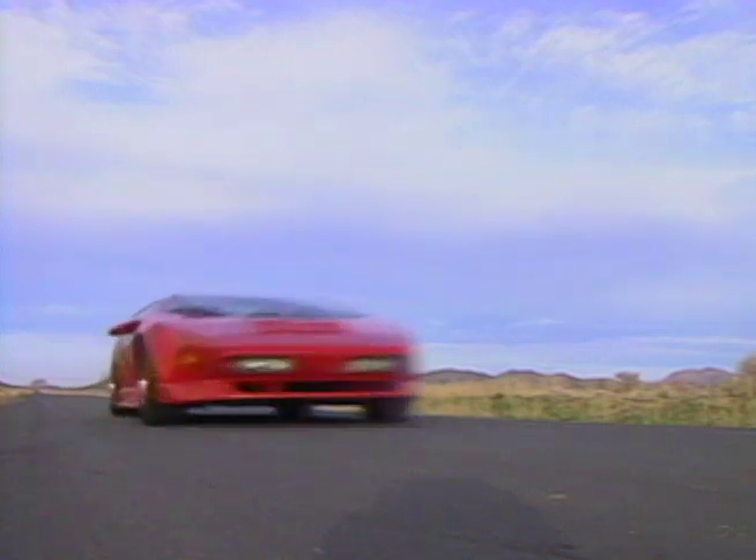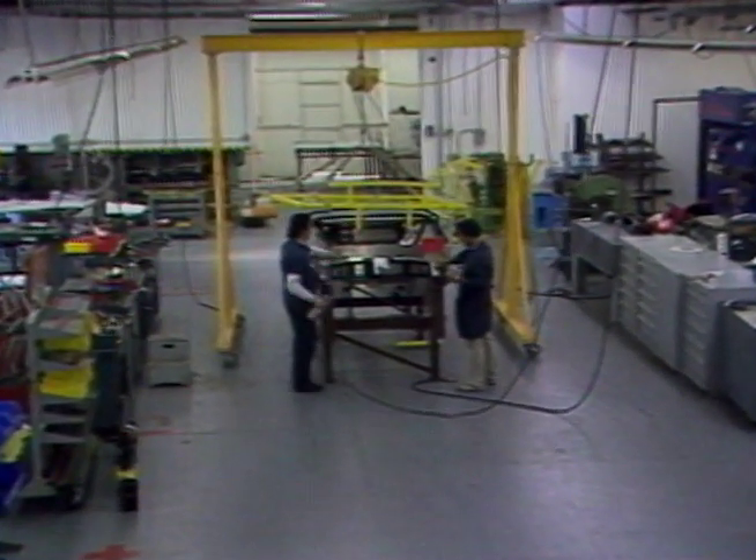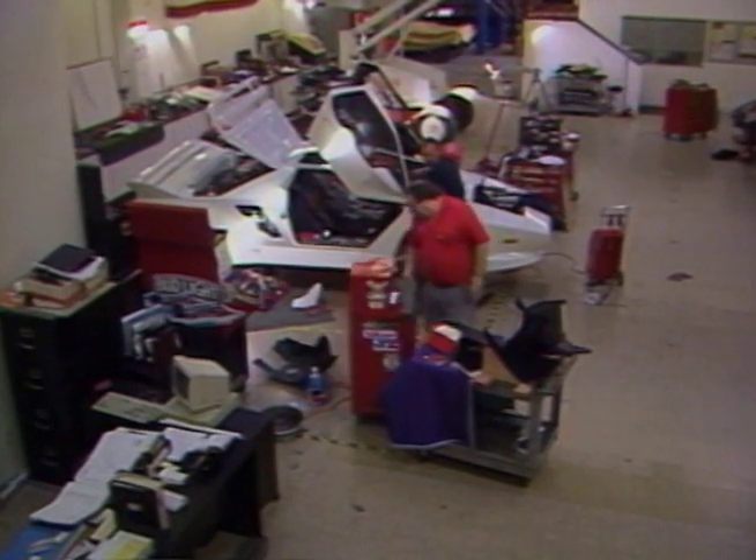Once upon a time, you might have joined Jerry Weigert in his storefront laboratory and been part of the creation of the Vector W8. For you and Jerry Weigert, those days are gone. The W8 is now a fully developed production car, and Vector Aeromotive is a solid corporation.